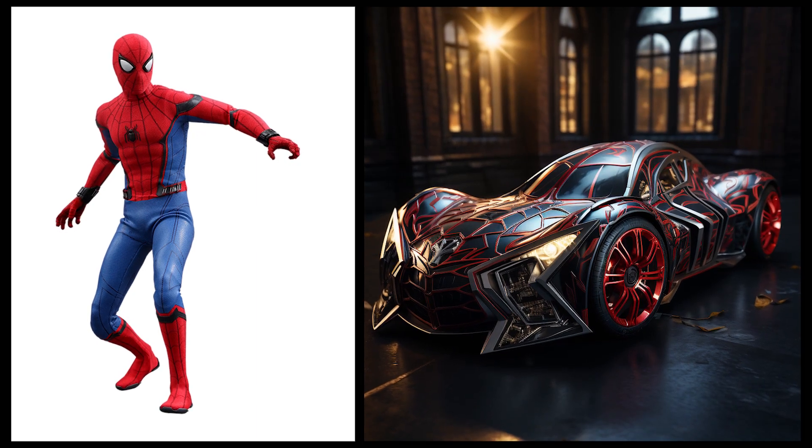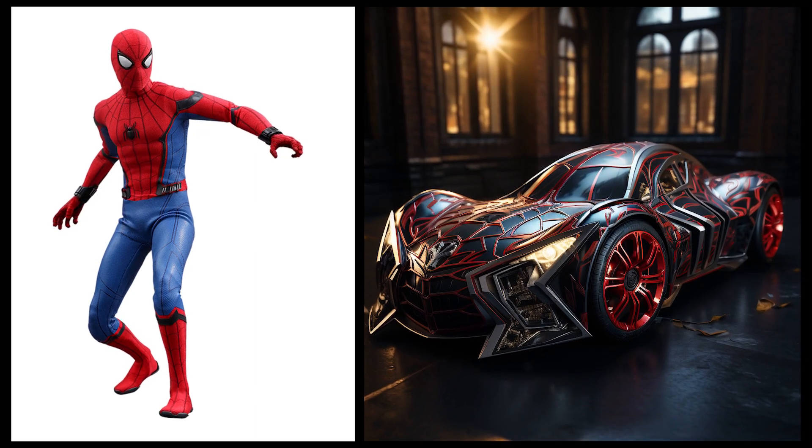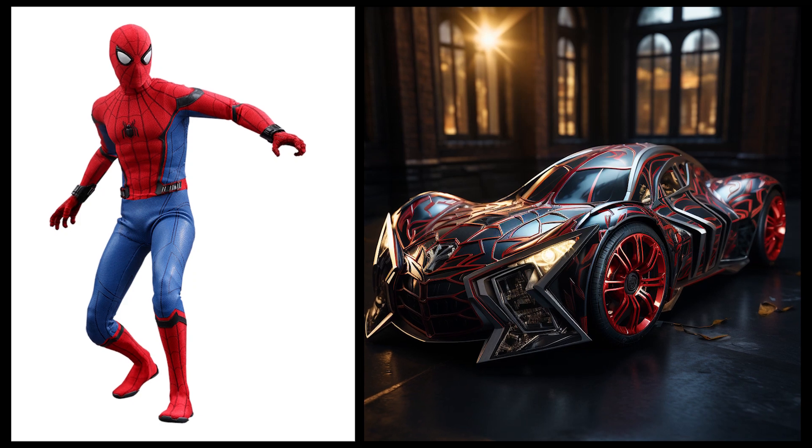Spider-Man: this car is inspired by Spider-Man's costume, featuring spider motifs and a striking red color.